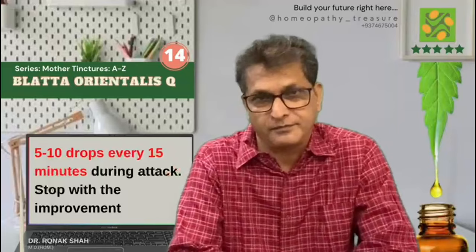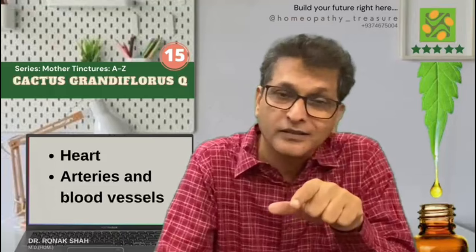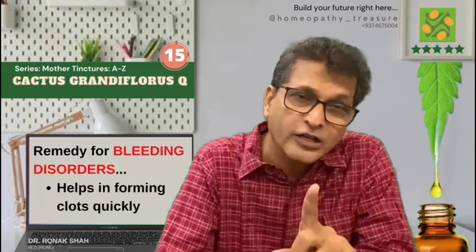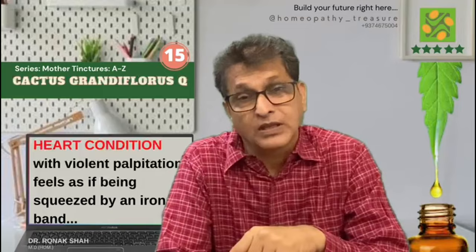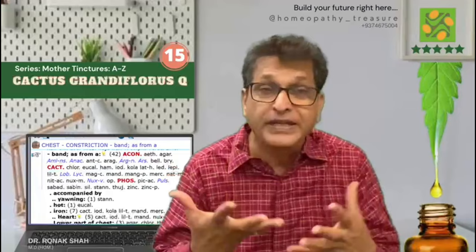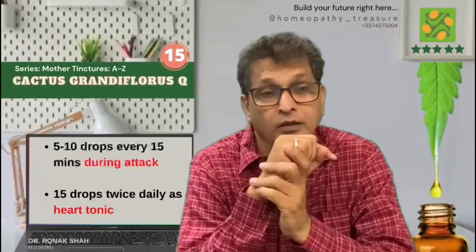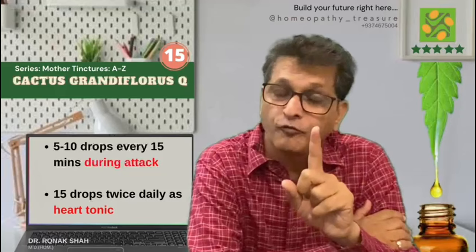Cactus grandiflorus Q, prepared from cactus grandiflorus flowers and stems. It has a major therapeutic influence on the heart, arteries, and blood vessels. A good remedy for bleeding disorders — helps in forming clots quickly and corrects the abnormal distribution of blood. For heart conditions with violent palpitations, patients feel as if the chest is constricting. It affects the breathing with palpitations and pain referring to the left arm. We use this remedy where the blood pressure is also low. Use 5 to 10 drops every 15 minutes in attack. Generally to improve heart functions, we give 15 drops twice a day as a heart tonic.